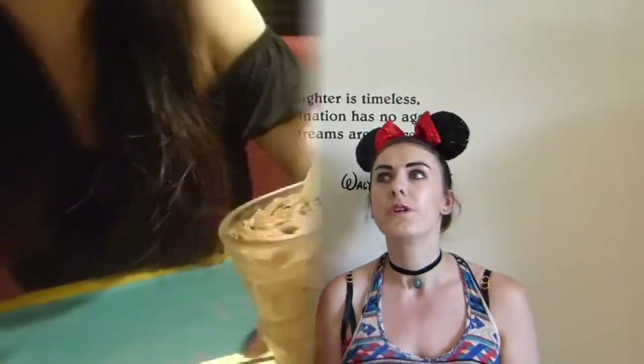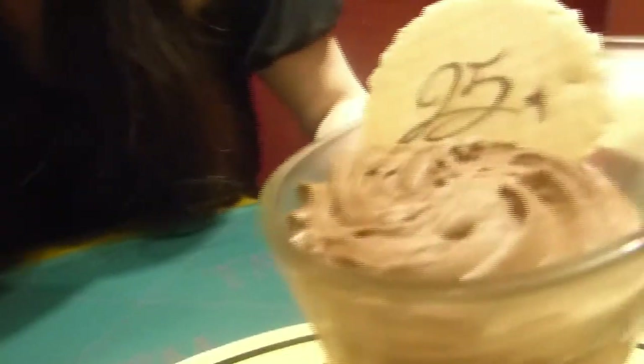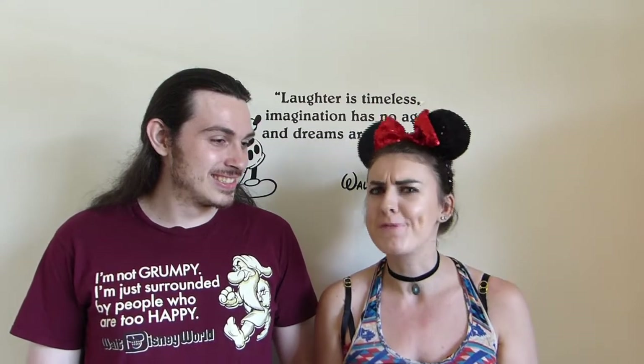My dessert was the chocolate mousse, which was so good. It was massive — it was huge. So I got three courses, and you got two, so we shared it. It had a 25th anniversary wafer in it. It was really good. I wish I could have savoured it, but we needed to get on with the rest of our day. Very nice, very good.